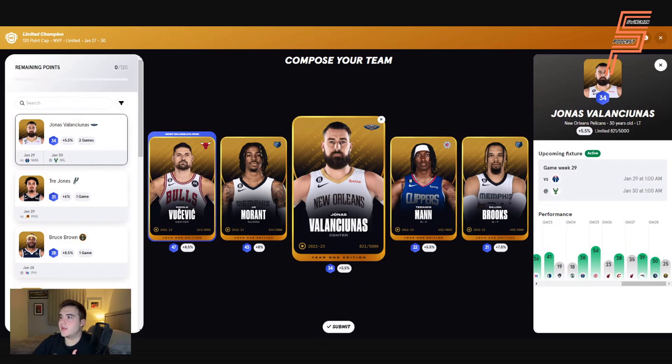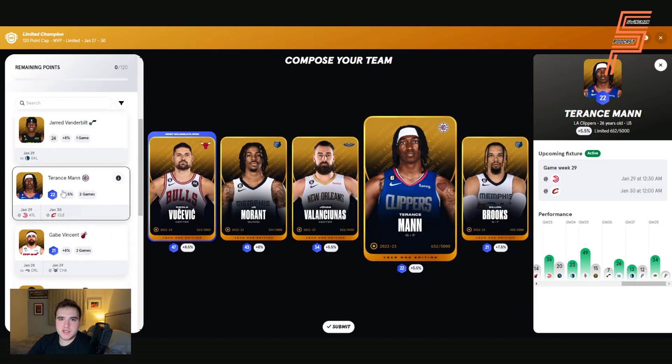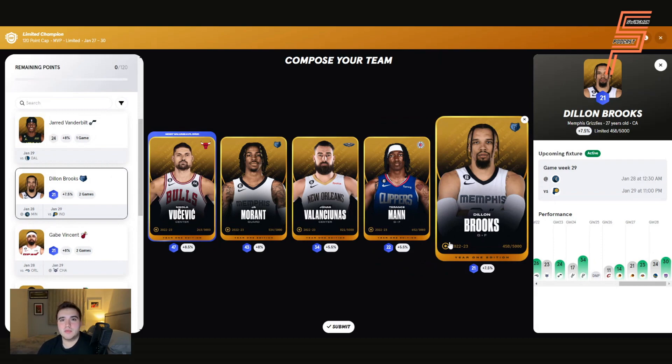Terence Mann has an L10 of 22 and I quite like this pick because there are rumours that the Clippers think he's good enough to be their starting point guard towards the end of the season. John Wall is sitting out for a while anyway, and if Kawhi or Paul George sit, Terence Mann has scope for an increased usage rate. Then lastly, Dillon Brooks — I've been banging on about him for two weeks. His usage rate and overall skill level make a 21 L10 far too low. He sat two games last week which cost me, but with two games this week there's a chance he explodes, and that's what you need in Limited Champion. I really like the pick.